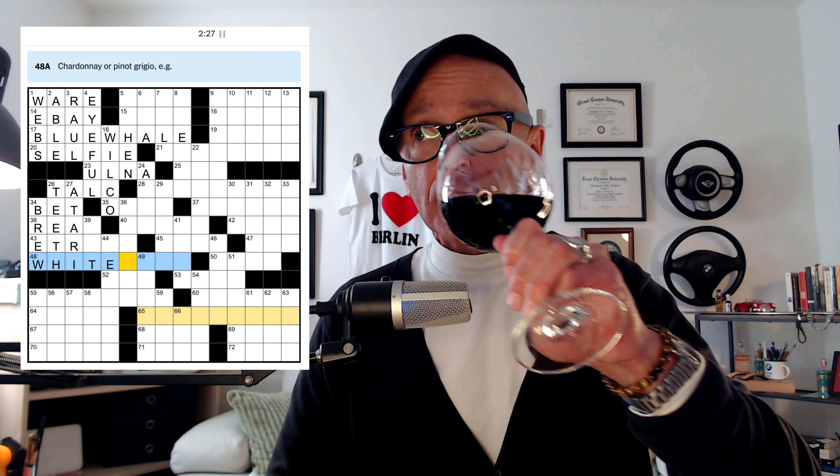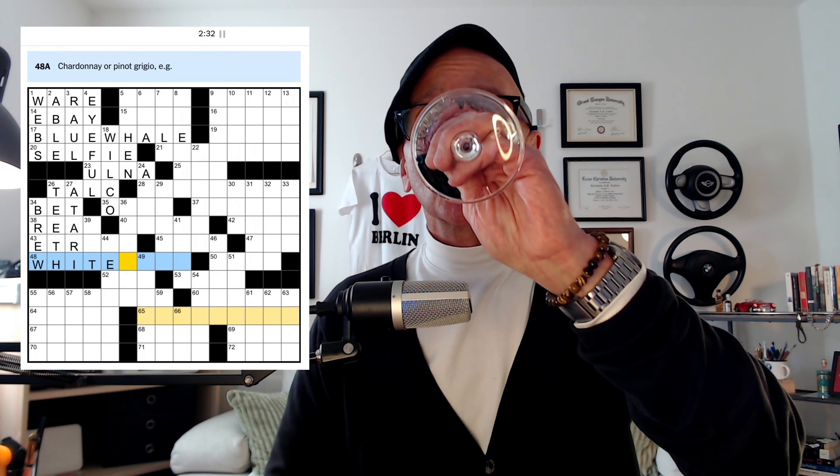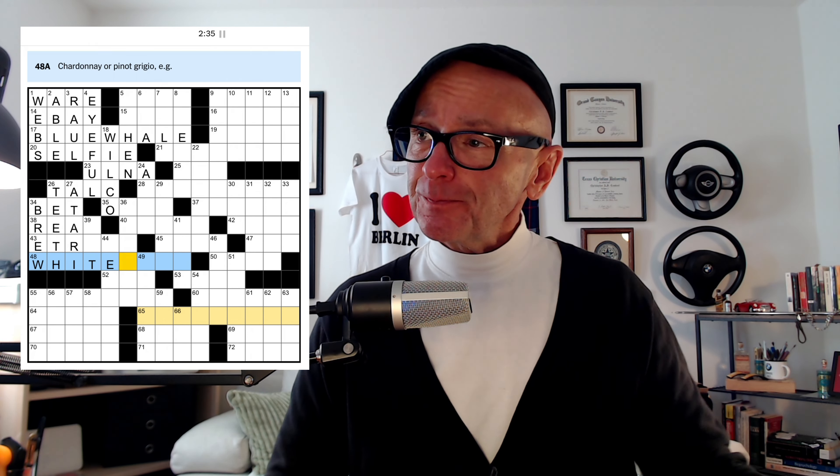Make a wager is to BET. Canines — well, we know these are our teeth, not to mention dogs. Make as coffee, perhaps — BREW. Chardonnay or pinot grigio — the exact opposite of what I'm having today, which is a deep ruby red. Caboose's location is in the rear with the gear. One who snitches — a RAT.